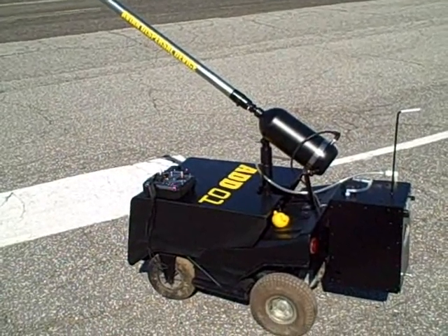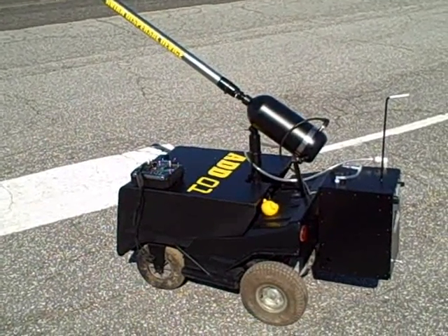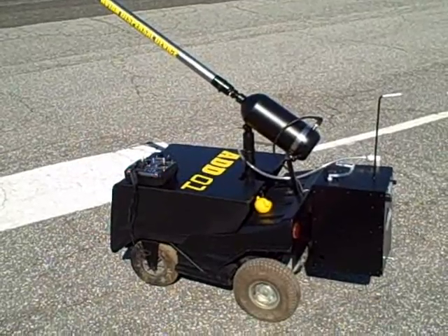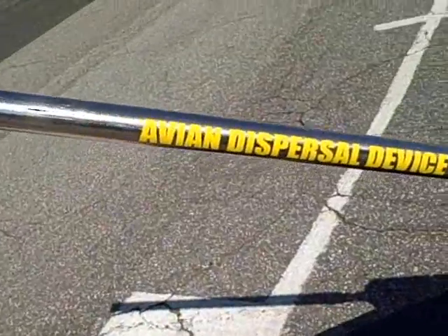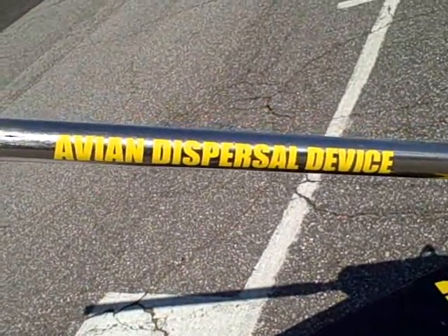This is the first prototype, lettered ADD-01. The ADD stands for Avian Dispersal Device.